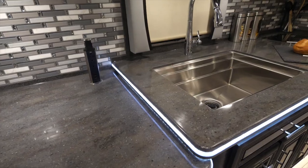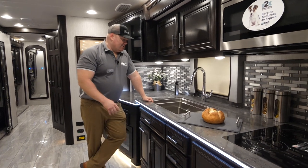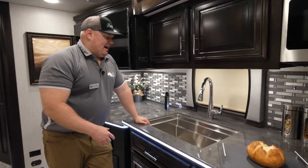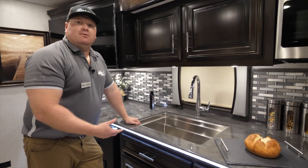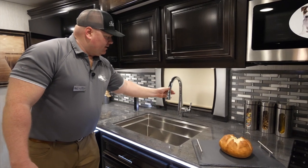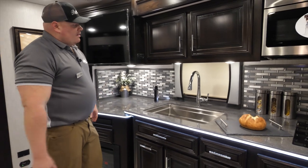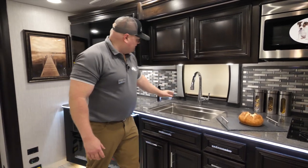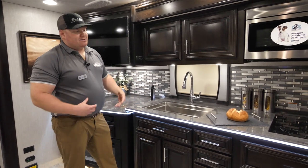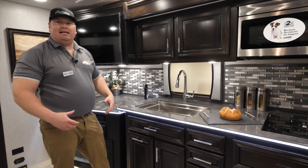This sink is a deep farmhouse style sink — it's bigger than what we do in the regular Berkshire, and it's also a sink where if I wanted to add a colander or insert within the sink I could do that. My faucet is a pullout, giving me full control and a residential feel. Moving up to the backsplash, this is a full tile backsplash. So when I'm cooking or using the sink in this coach it's going to give me that nice home feeling.